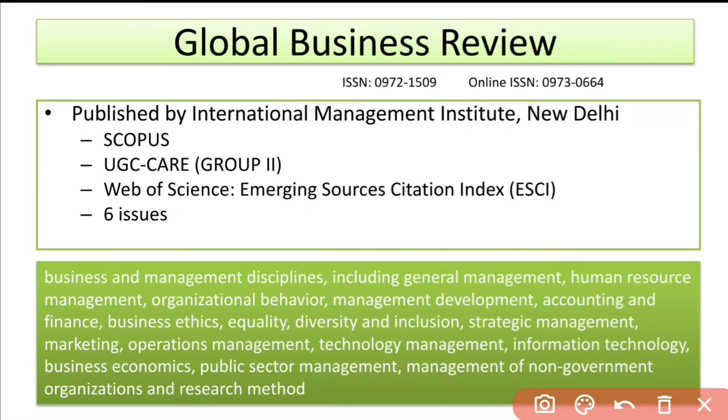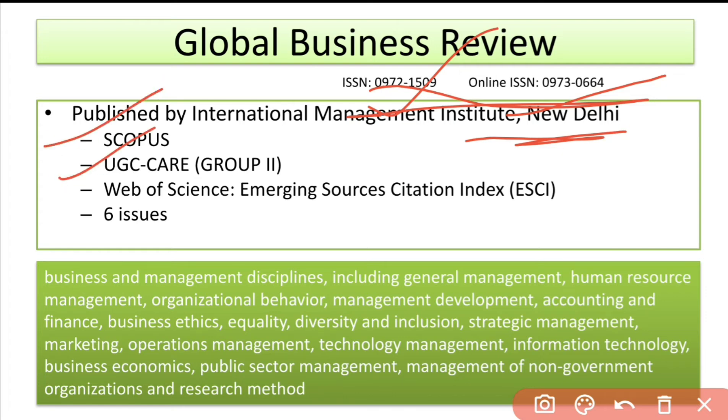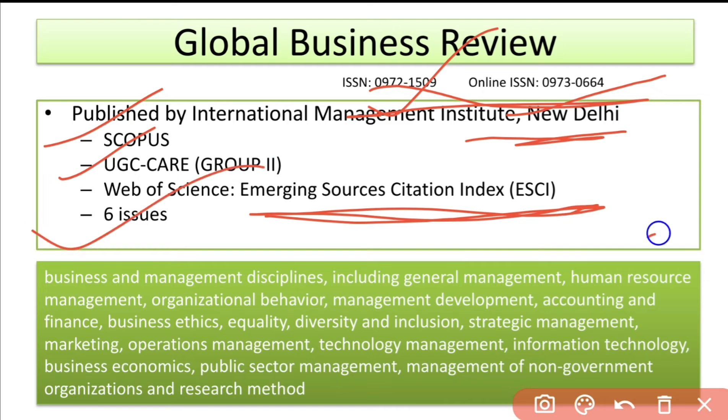The first journal is Global Business Review. You can note down this ISSN number and online ISSN number to get into the details of this journal yourself. This journal is published by International Management Institute, New Delhi. It is indexed in Scopus and also rated by UGC Care. Along with that, it is also indexed in Emerging Sources Citation Index. It has six issues per year and covers a wide aim and scope.